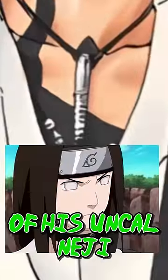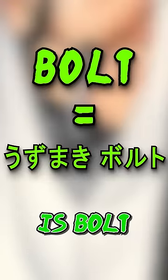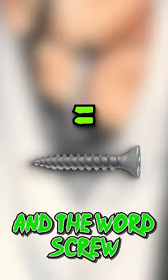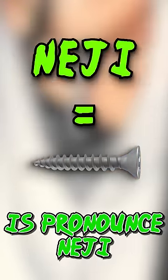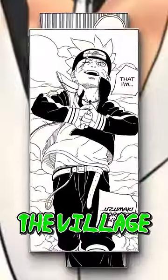The first necklace is in honour of his uncle Neji, which is a bolt-shaped screw, because Boruto in Japanese pronunciation is 'bolt', which is a screw, and the word screw written in Japanese is pronounced 'Neji'. The other is an Uzumaki crest, since Kawaki has stolen his name, forcing Boruto to abandon the village.